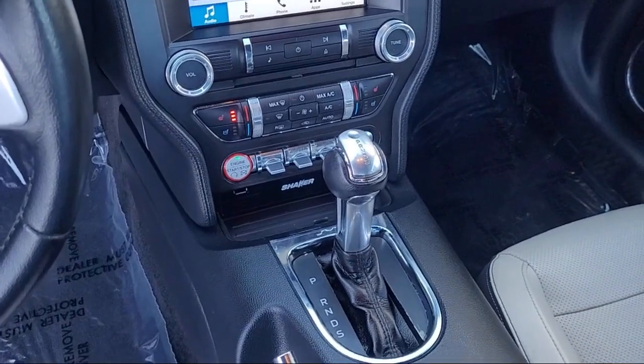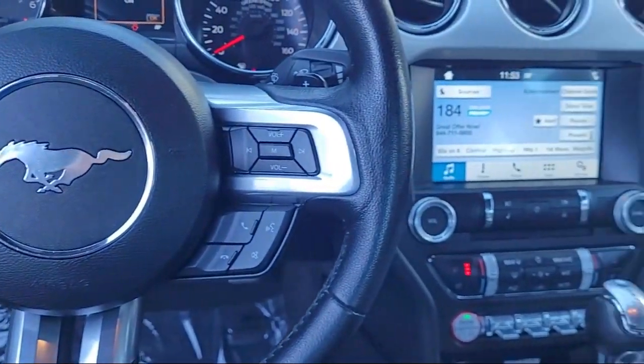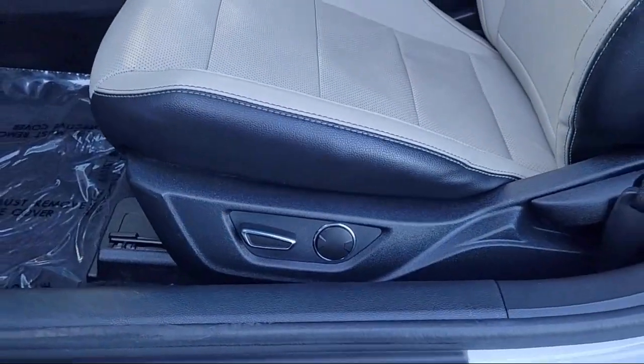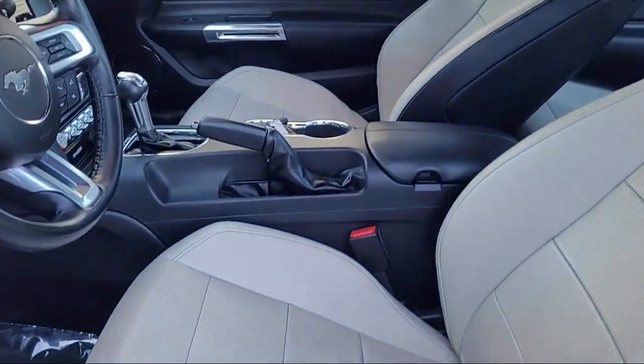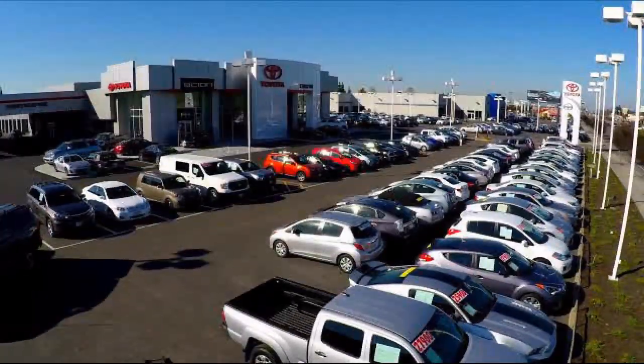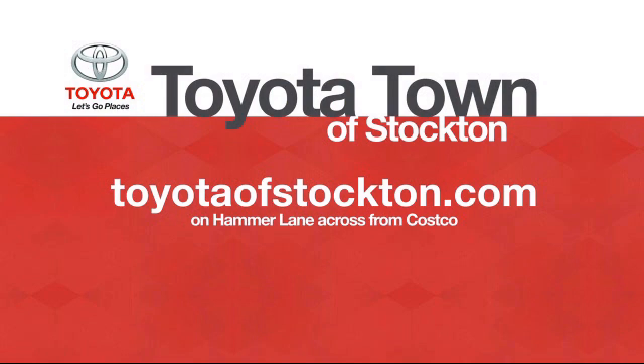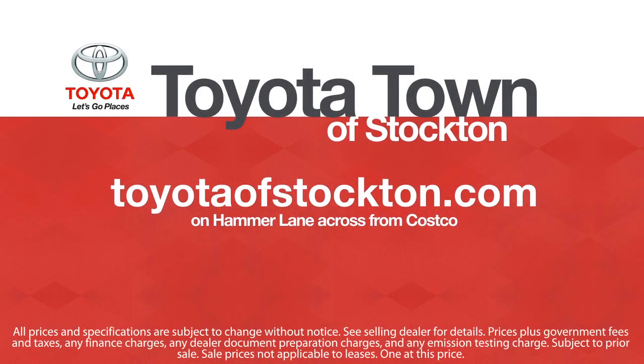So give us a call or stop by today. We're located at 2150 East Hammer Lane in Stockton. We'll see you in Stockton.